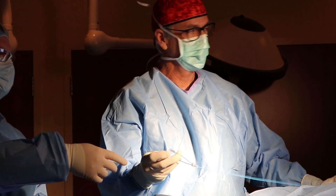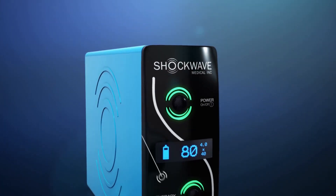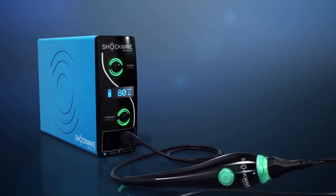We're dealing with a systemic disease — calcific atherosclerosis, or hardening of the arteries, as a lot of people know it. The calcium shifts in older age from the bones into the arteries, and the arteries literally become hard like a pipe or a rock, which makes it very difficult to open those blockages.